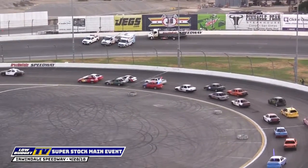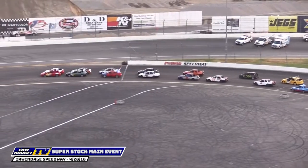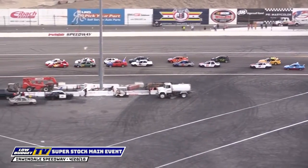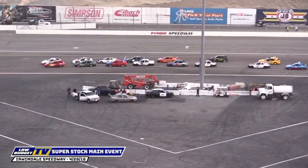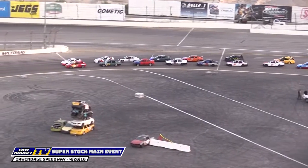The problem is going down into turns number one and two — you can see the field doing that right now — that back end's going to want to slide out when you tap the brakes, because that back end of the car will literally lift up off the ground and you're going to be trying to counter steer that whole corner. The most treacherous spot on this racetrack is right in front of you folks.